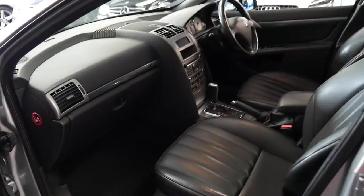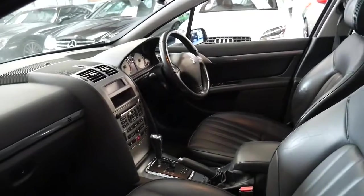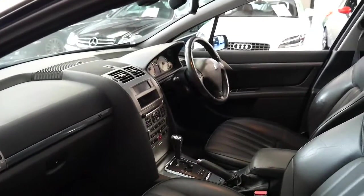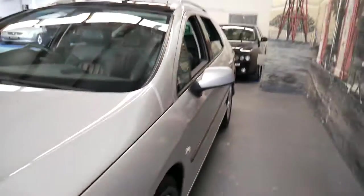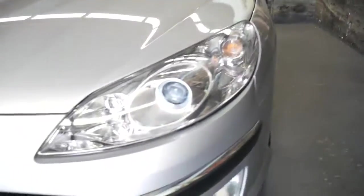It's got heated seats, electric seats, and it's got the economical diesel engine. I think it's getting about eight litres per hundred kilometres at the moment, which is pretty impressive. It's being garaged.